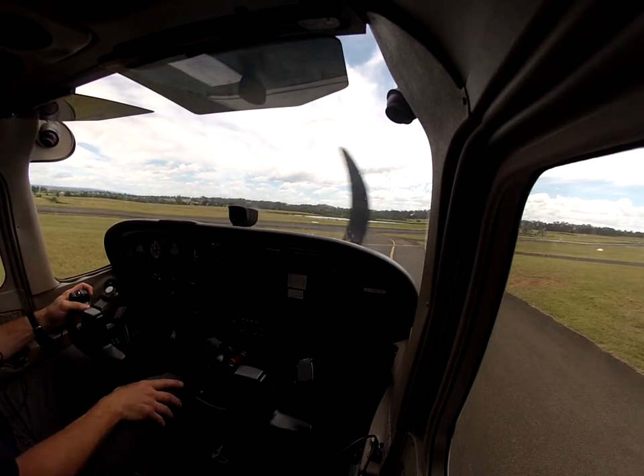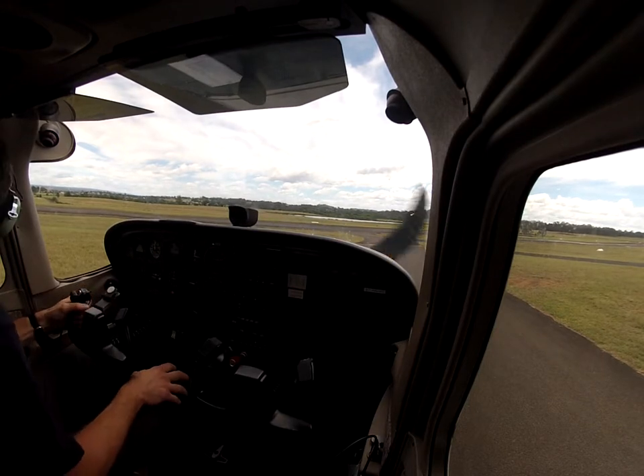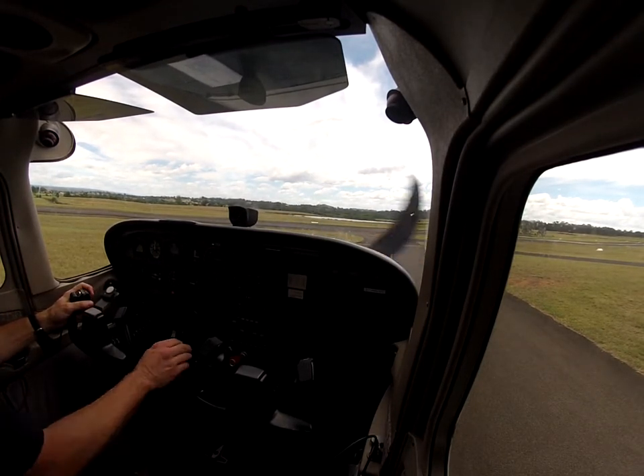Camden Tower, Cessna Juliet Bravo Charlie, ready runway 24 for crosswind departure. Good, Bravo Charlie, cleared crosswind, cleared for takeoff runway 24. Clear for takeoff, Juliet Bravo Charlie.